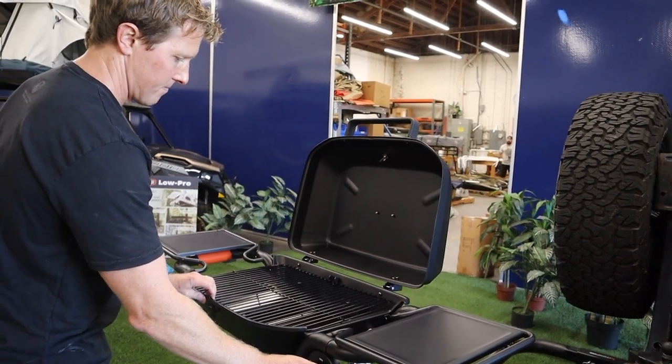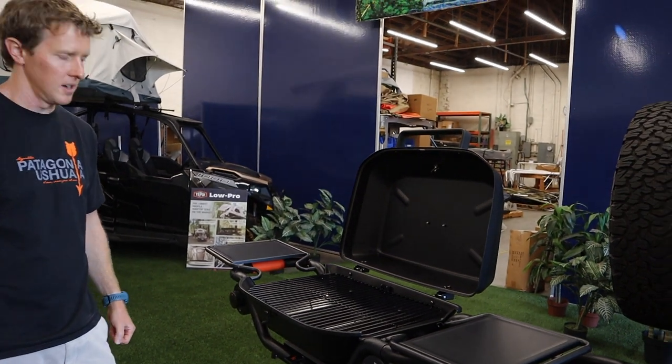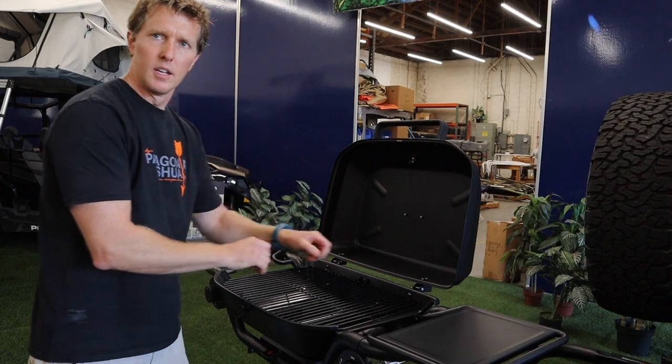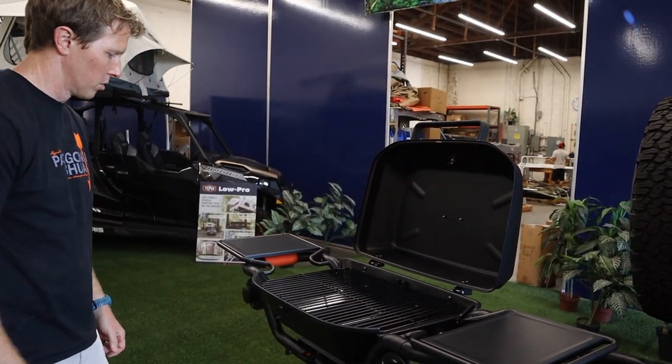Fire it up and you've got about 355 square inches of grilling space. With the dual zones, you can have something hotter over here for searing and something at a lower temperature over here for baking or slower cooking.